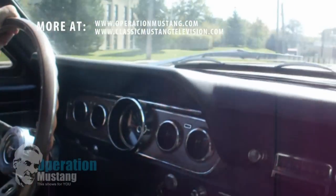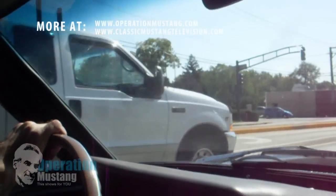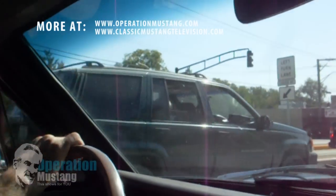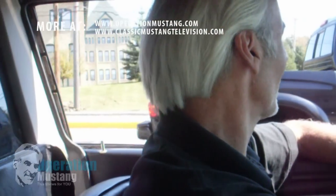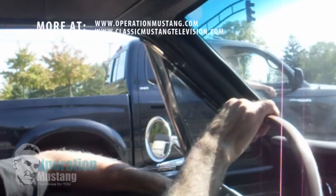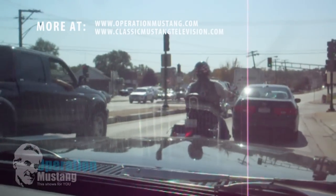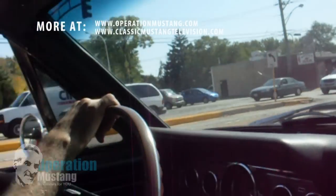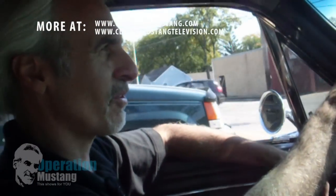It looks fantastic. We've had nothing but fun with this thing. Let's see if we can get some luck now. I don't really have a car for hours today.